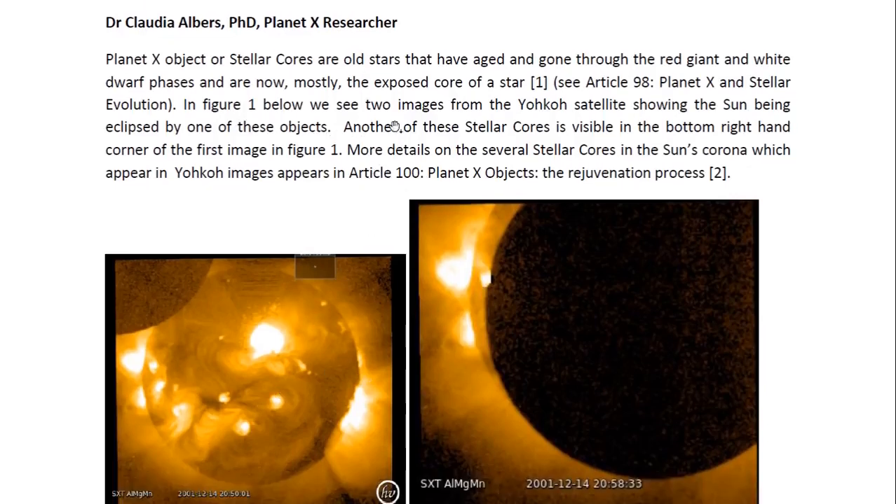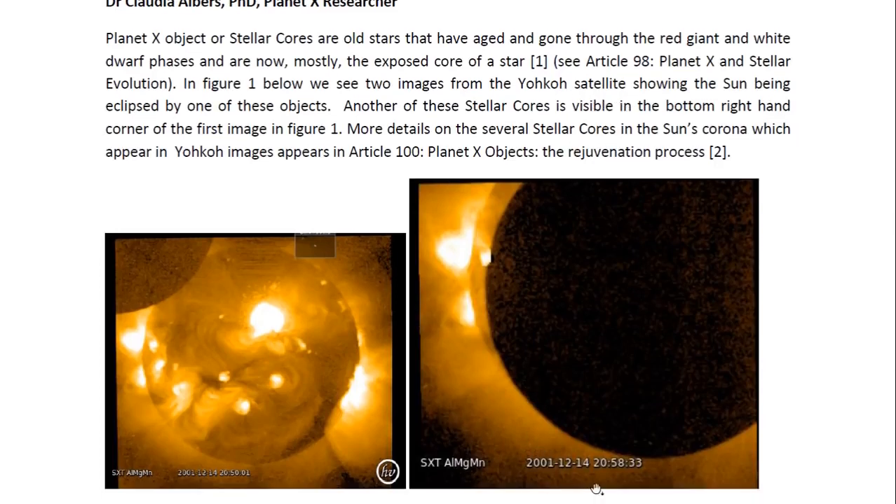In figure 1 we have two Yoko images, and these are X-ray images from the Yoko satellite from 2001. They are quite old — this is how long these objects have been here. What we see here is this object starting to eclipse the sun, and here it has eclipsed the sun completely. The images are only 8 minutes apart. And as we can see, this object is very bright, so it's obviously emitting X-rays in the first image.